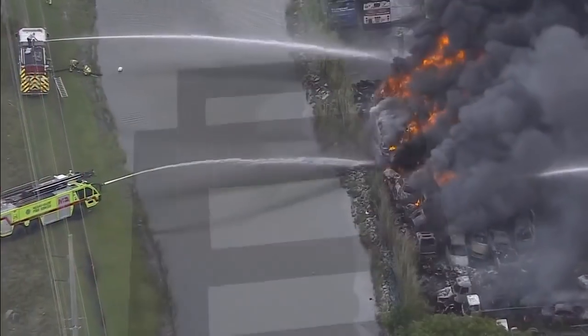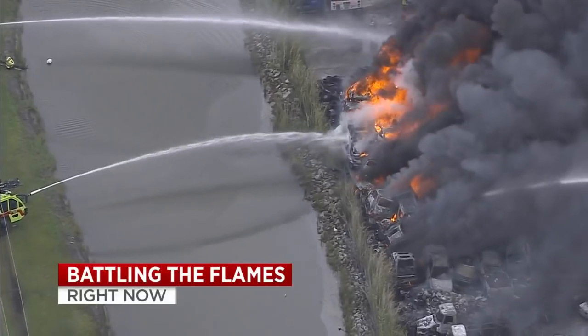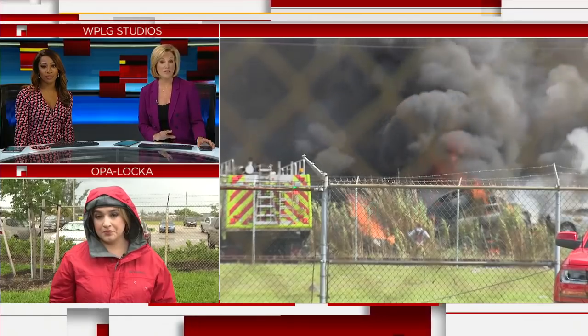Also developing right now at noon, firefighters battling huge flames in Opelaka. That fire broke out earlier today at a junkyard. Let's go now to Local 10 reporter Leanne Morejon. She's live right now at the scene.